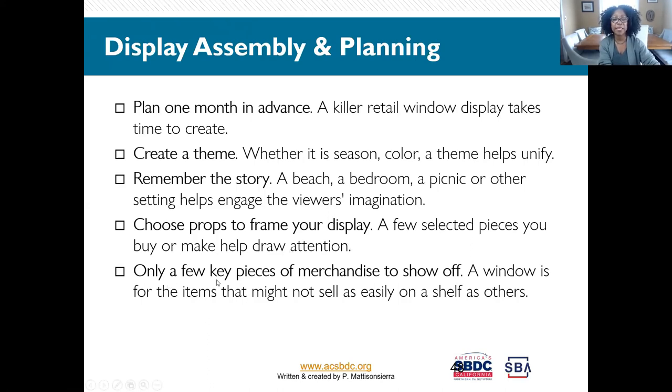Only a few key pieces of merchandise in the window — please don't try to put everything in. Too much is too much for folks to process and you'll lose them. Keep it simple and straightforward. Create a theme, remember the story, choose props — start with what you have in your store first, then found items. Check your garage — a lot of you have things sitting there that could be used in the store. Only focus on a few key pieces of merchandise to show off.